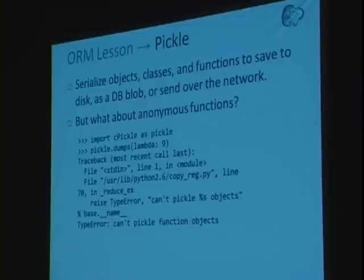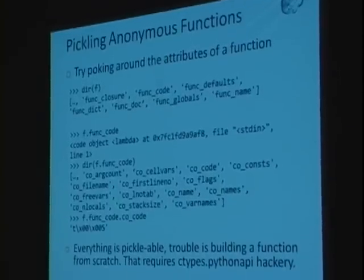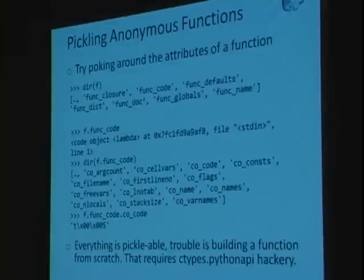Pickling: you can serialize any object, class, or function to disk or send it over the network. For anonymous functions like lambdas, pickling didn't work — but if you poke around the attributes of a function, pretty much the entire thing is there. You can see the closure, code, defaults, and all arguments necessary. In Python it's easy to be introspective. One hack we did: the func code object is read-only, so we had to use some ctypes hackery to take bytecode from one anonymous function, serialize it, and create a new function on a new machine — resulting in a very seamless experience.